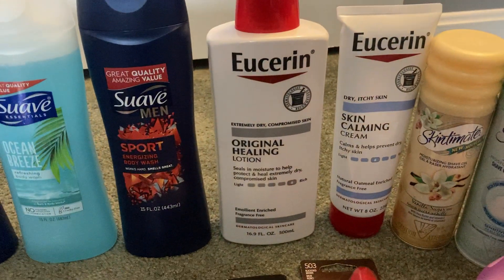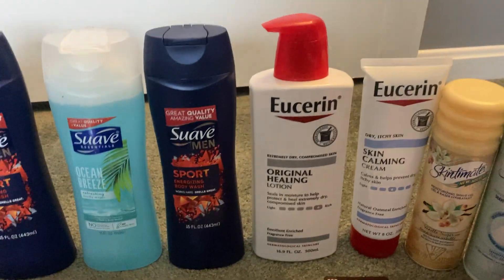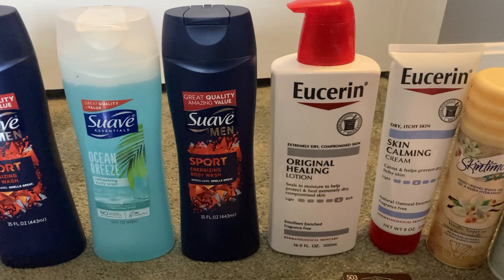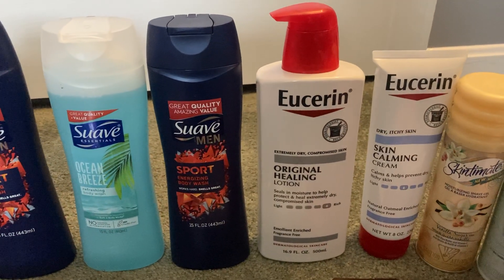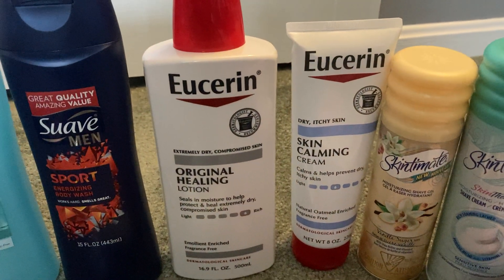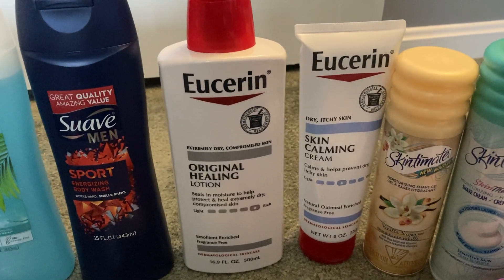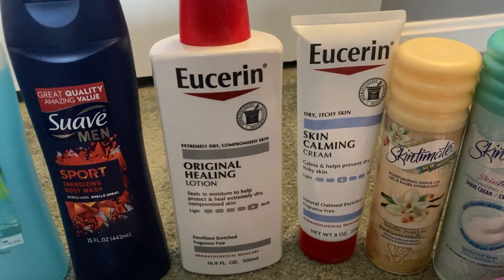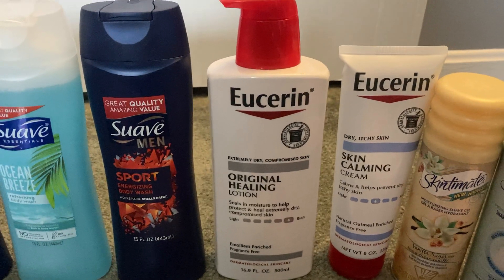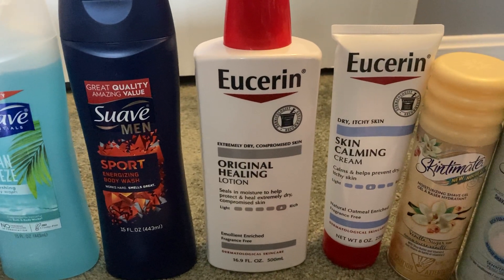I picked up one of the Eucerin Original Healing Lotions — the 16.9 fluid ounce pump — for $12.99 at my store. We have an Ibotta rebate for that giving me back $3, so check your Ibotta accounts. Then I grabbed one of the Eucerin Calming Creams, the 8 ounce, for $9.79 at my store. We have an Ibotta $1.50 rebate on that one. There's also an Ibotta bonus: when you buy two Eucerin items, you get another dollar. So Ibotta already gave me $5.50 for buying these two Eucerin items.